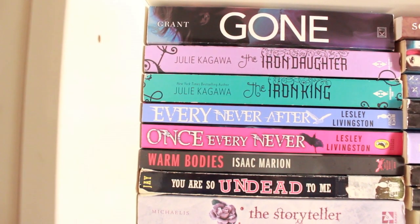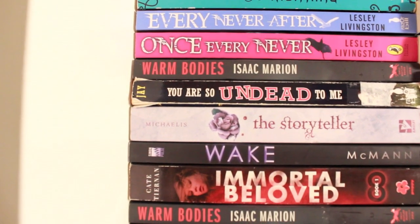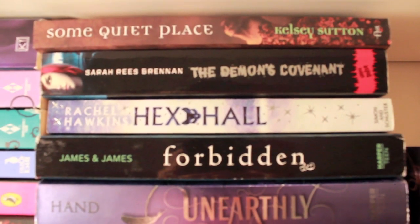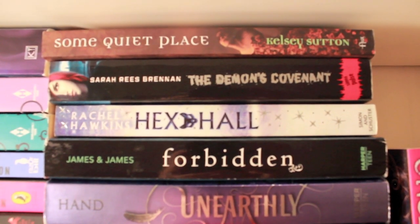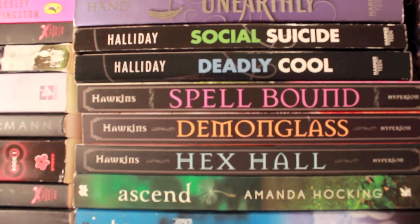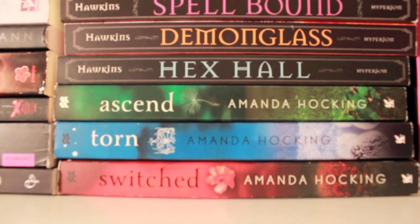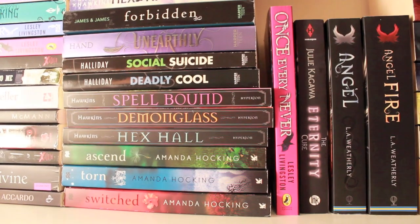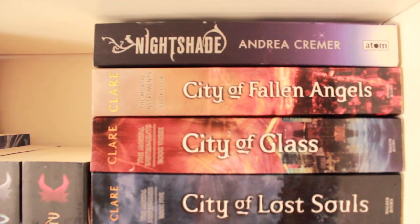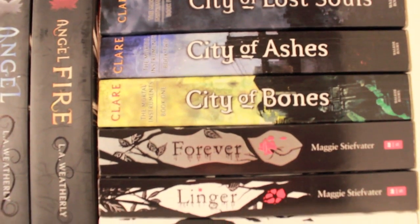Then we have Gone by Michael Grant, Iron Daughter and The Iron King by Julie Kagawa, Every Never After and Once Every Never by Lesley Livingston, Warm Bodies, You Are So Undead to Me, The Storyteller, Wake by Lisa McMann, Immortal Beloved by Kate Tiernan, another copy of Warm Bodies, The Dark Divine, Touch, Some Quiet Place by Kelsey Sutton, The Demon's Covenant, Hex Hall, Forbidden, Unearthly, Social Suicide and Deadly Cool, Spellbound, Demonglass and Hex Hall — the series by Rachel Hawkins — Ascend, Torn and Switched by Amanda Hocking. Then Nightshade by Andrea Cremer — which is a really, really good book but I heard mixed things about the series overall. The City of Bones series by Cassandra Clare, and Shiver, Linger and Forever by Maggie Stiefvater.